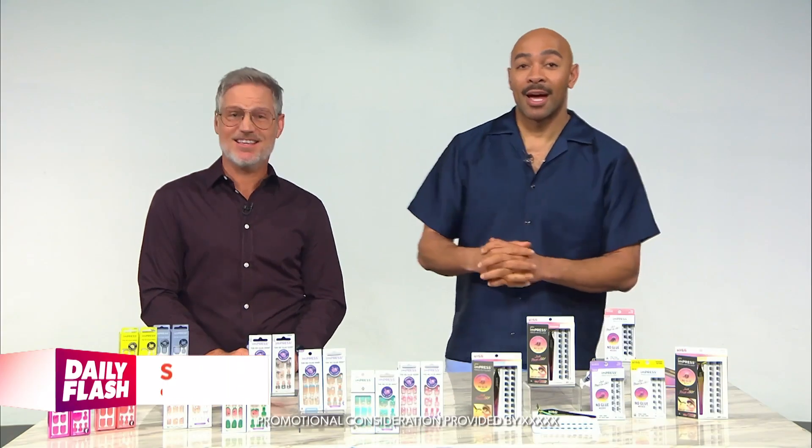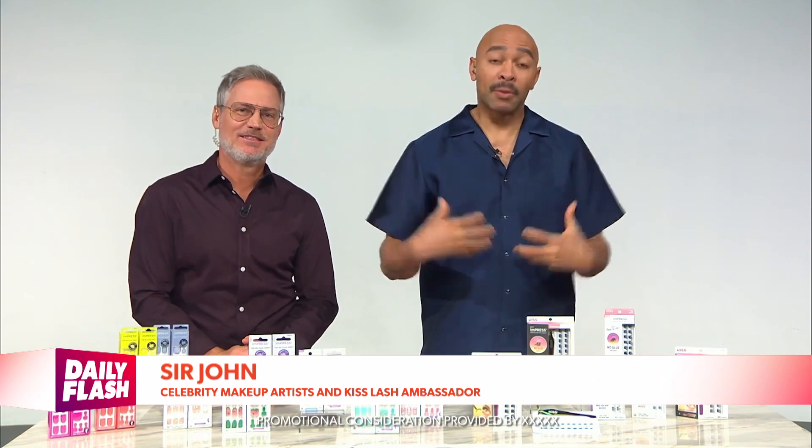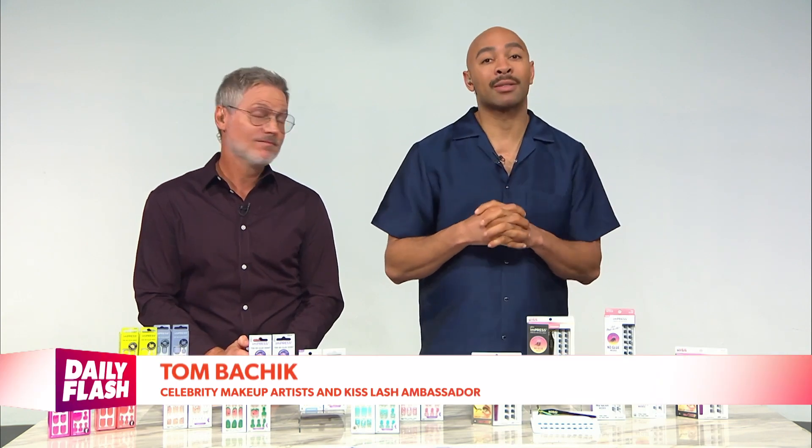It's time to talk about the hottest do-it-yourself nail and lash trends. Thanks for having us! What people are loving right now are beauty options that make them feel something — everyone wants to feel anchored in themselves.